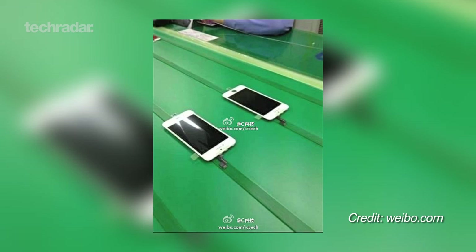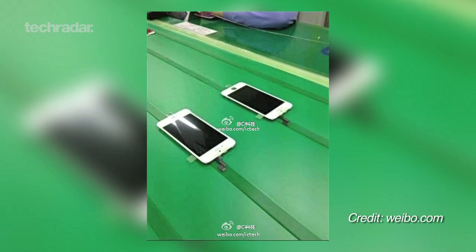First up, the iPhone 5s will apparently sport an improved display. This will come courtesy of Sharp in the form of a 4-inch 1136x640 IGZO screen, which would not only improve image quality, but would also be a lot less power-hungry.